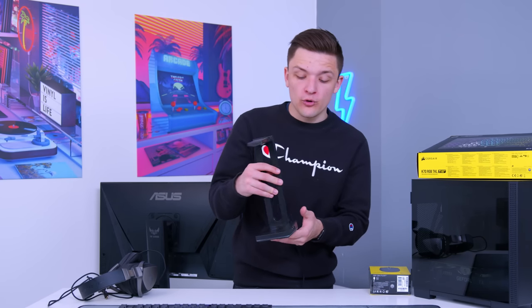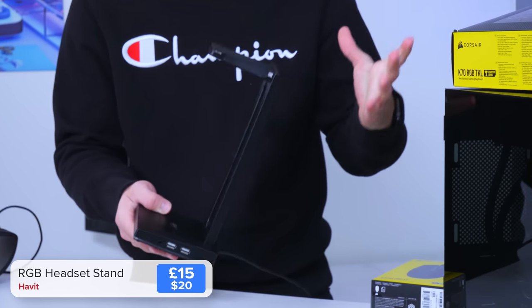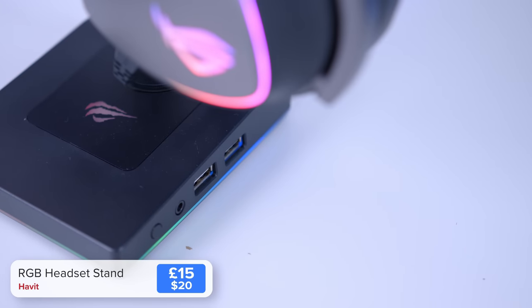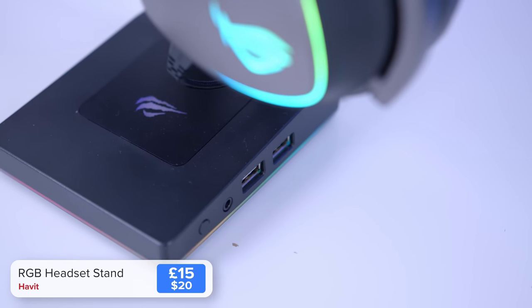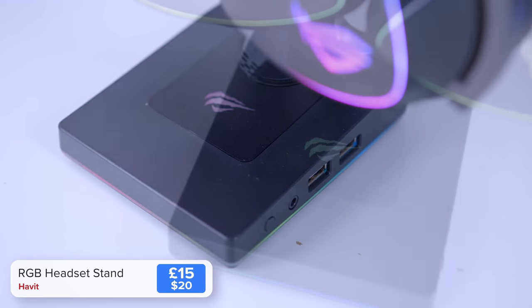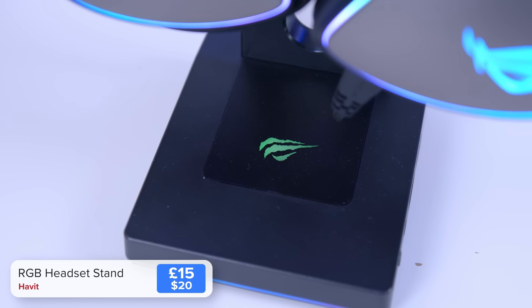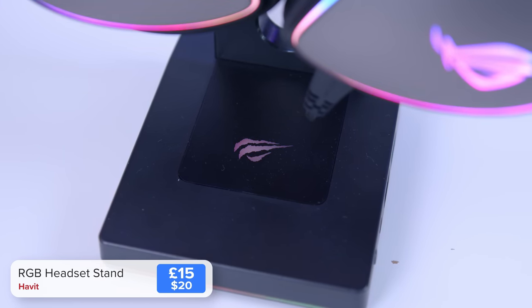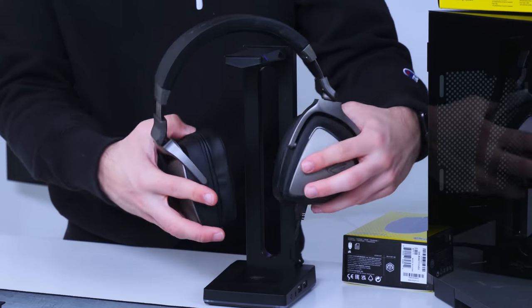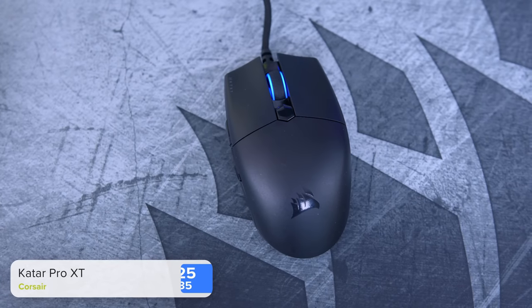I also wanted to show you this — it's the Habit RGB headphone stand. I picked it up for about £15. It's got a couple of USB ports — only USB 2 but useful for charging devices or plugging in a mouse. It also has a headphone port and customizable RGB, and that's going to work really nicely with our ASUS ROG Delta gaming headset sitting comfortably on top.